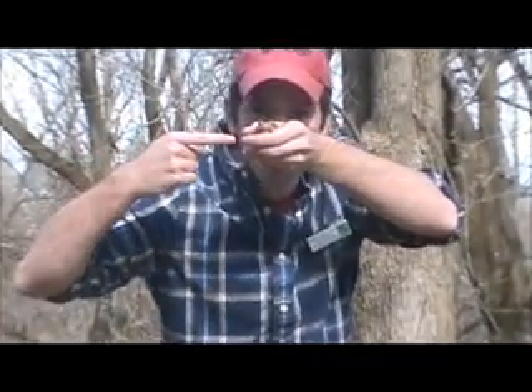Hey, all you nature lovers, Austin Conley here bringing you February's Herp Room Animal of the Month. Our winner this month led the race the entire time to be our clear-cut champion. The February Herp Room Animal of the Month is the Eastern American Toad.